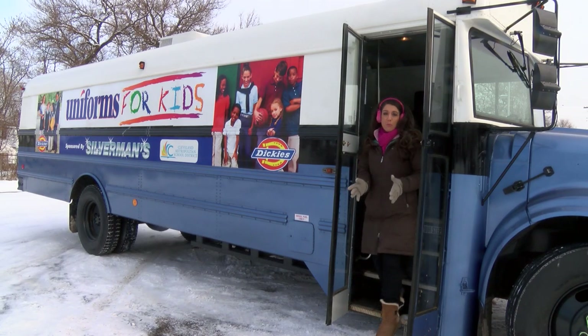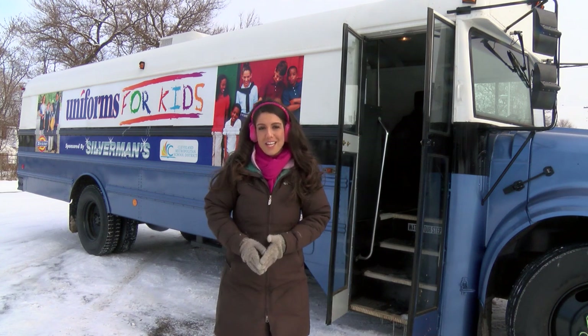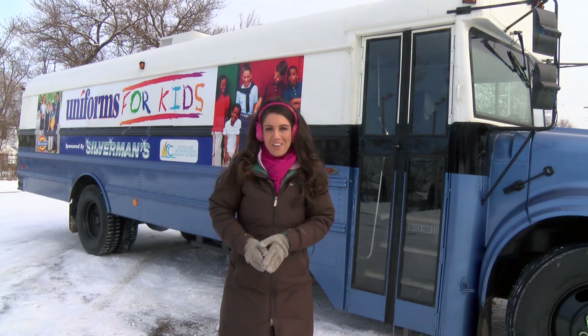The bus is scheduled to be at several more locations throughout January, including East Tech, Rhodes, and John Marshall. Reporting from the Uniform for Kids bus at Lincoln West High School, Shannon Kantner, CMSD-TV.